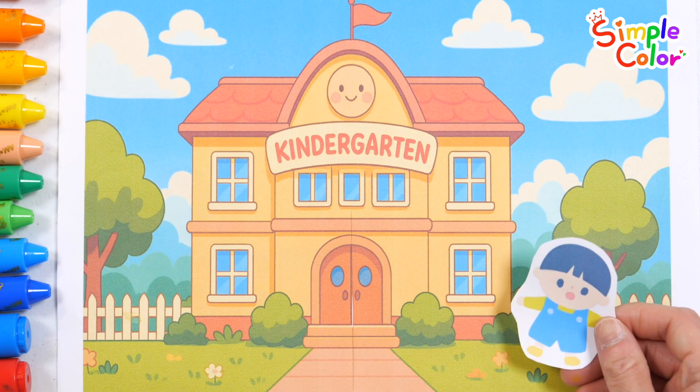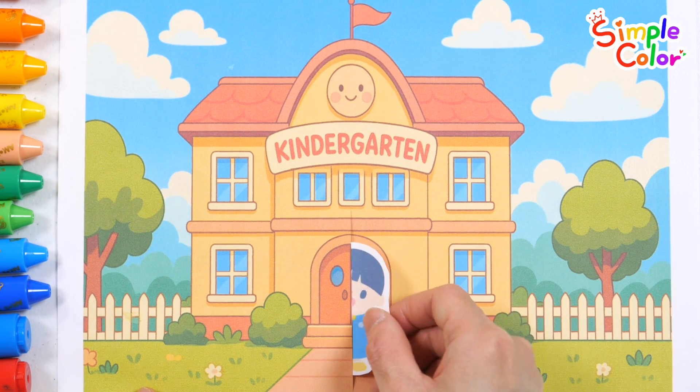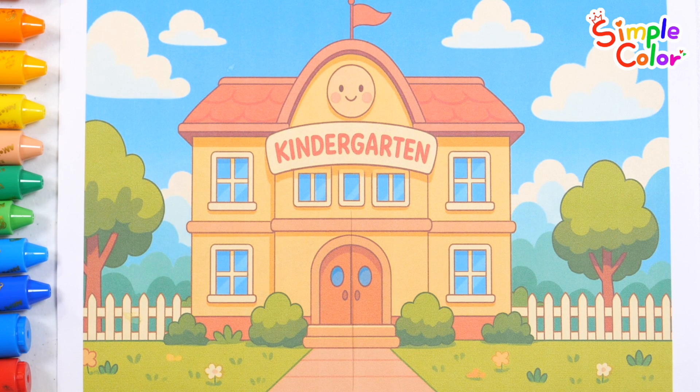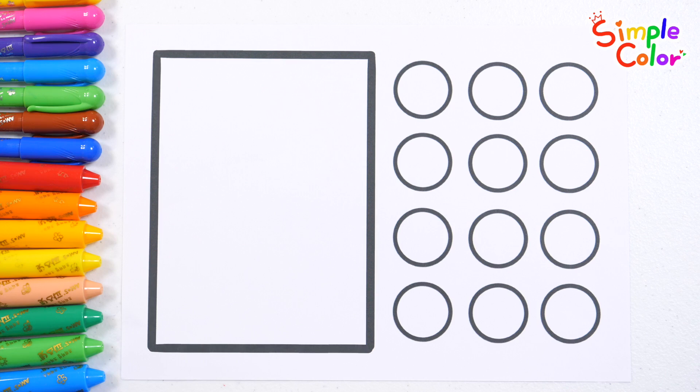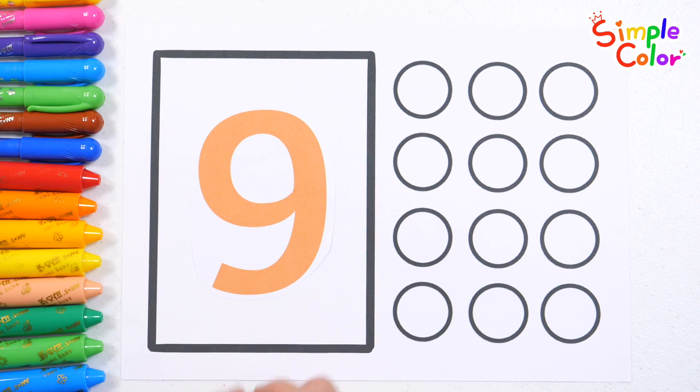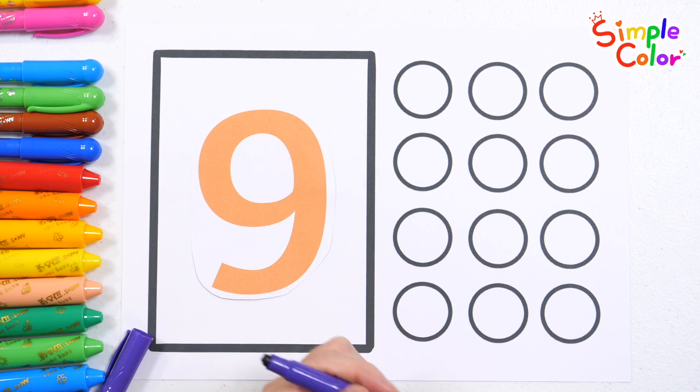We are the ABC explorers, ready for the grand adventure. 9 friends went to kindergarten. Look at the number and let's color that many circles. Let's count as we color 9 circles.